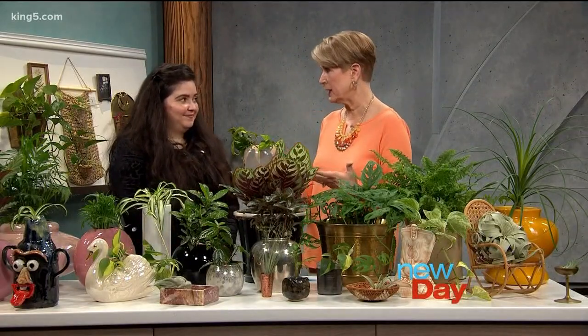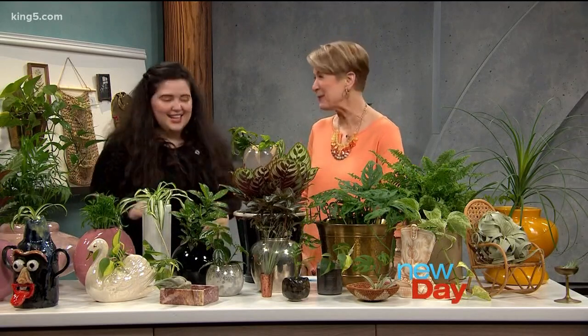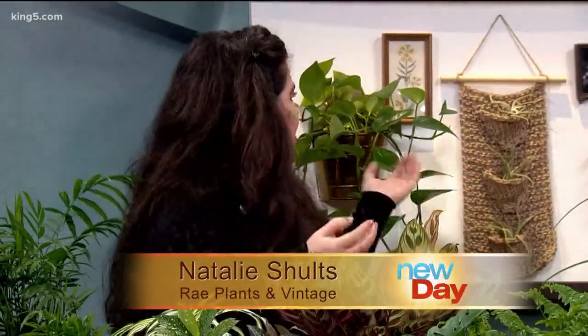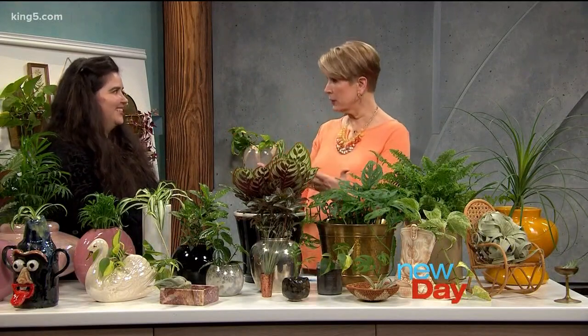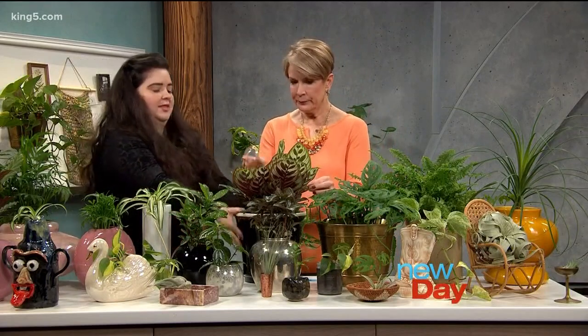Let's talk about different places to consider putting plants that we don't normally think of. I like to have a plant everywhere! The bathroom is a great place for hanging plants — look for plants that like high moisture content, and you don't even have to worry about watering them because they're getting steam from the shower. Kitchens are also a really great place — your windowsill while you're doing dishes, put some plants there and it gives that space great personality.